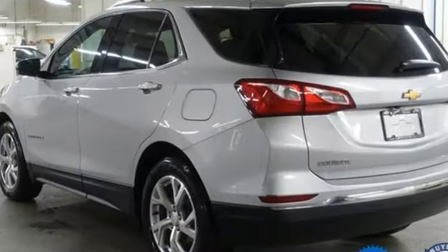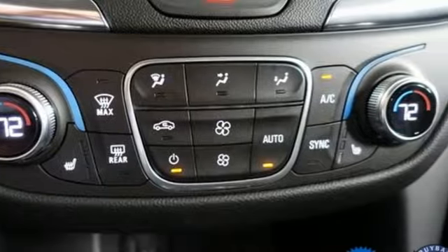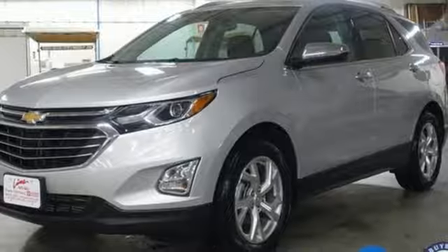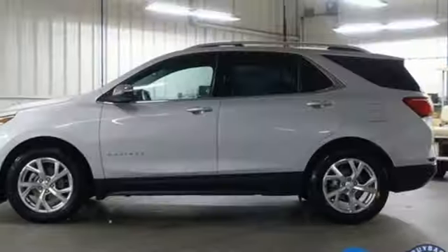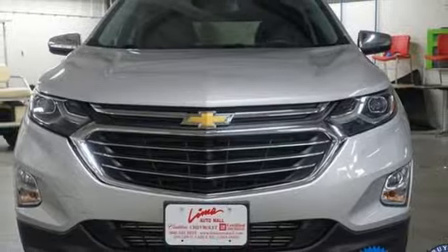Automatic transmission, dual zone climate control, voice activation, rear parking sensors, driver memory seats, doors and push button start proximity key, active noise cancellation, rear lip spoiler, power lift gate, and front heated leather bucket seats.